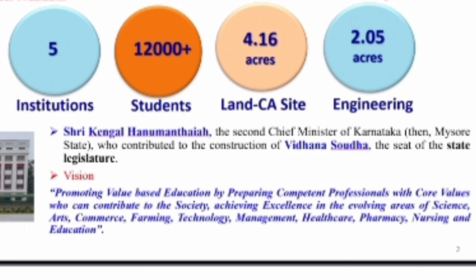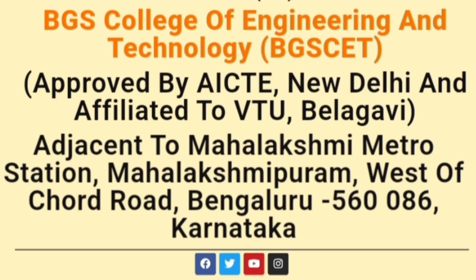BGS-CET is located in Bangalore in the Mahalakshmi area. The total campus is 4 acres, out of which the engineering campus is 2 acres. SJBIT, SJCIT, and Adichunchanagiri University are part of the same group. It is approved by AICTE and located near Mahalakshmi metro in Bangalore.